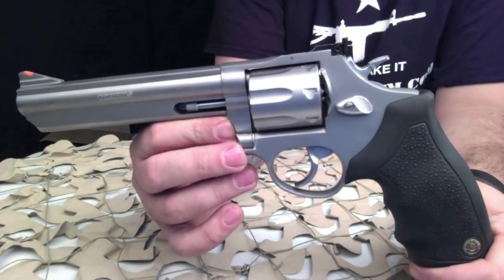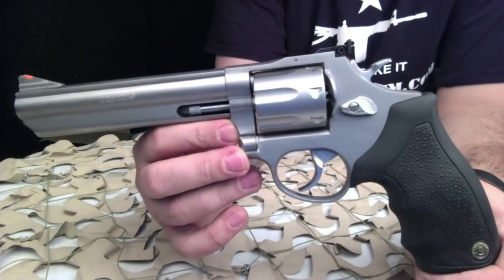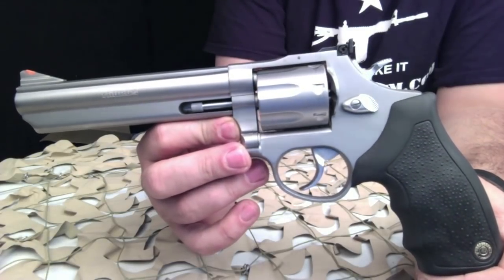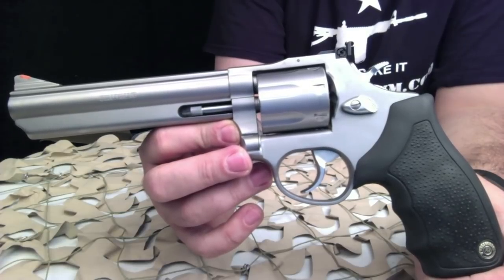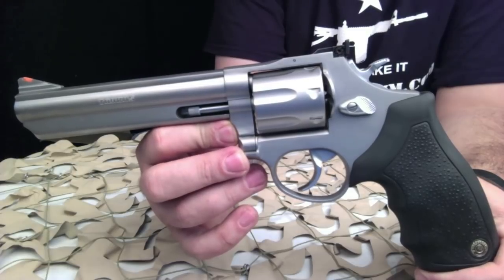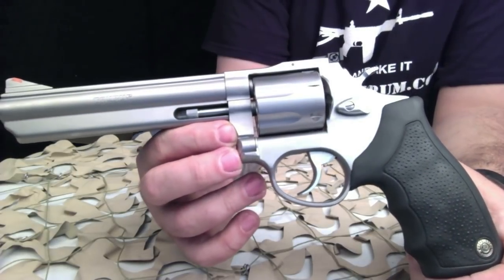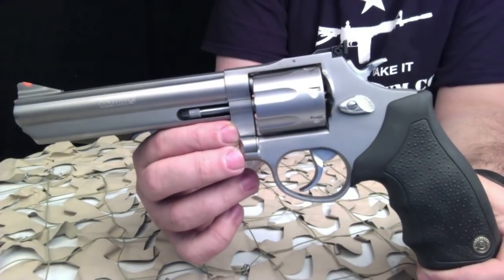The Model 66 holds seven rounds of 357 Mag and has a transfer bar safety. It also has the Taurus integrated lock system. This one has a matte stainless finish with black rubber grips that have a nice feel to them — if you have large hands, these grips will definitely give you a good grip on the gun.